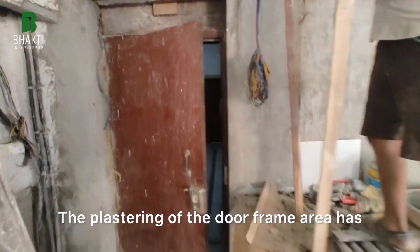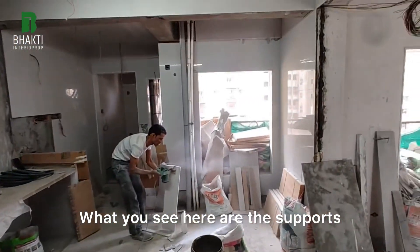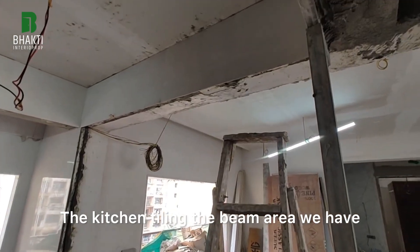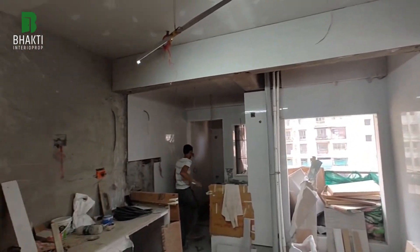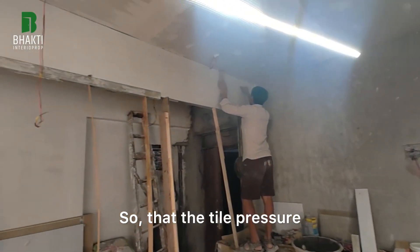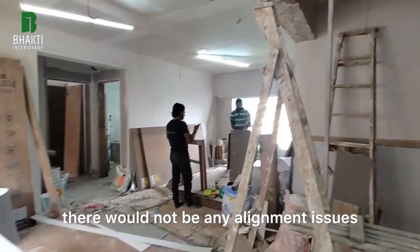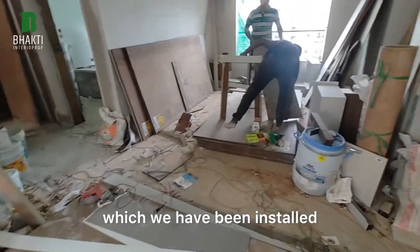The plastering of the door frame area has also been completed. What you see here are the supports which are given for the kitchen tiling. In the beam area, we have started with the wall tiling, and there is an additional support given so that, because of the tile pressure, there won't be any alignment issues. These are the temporary fitment supports which have been installed.